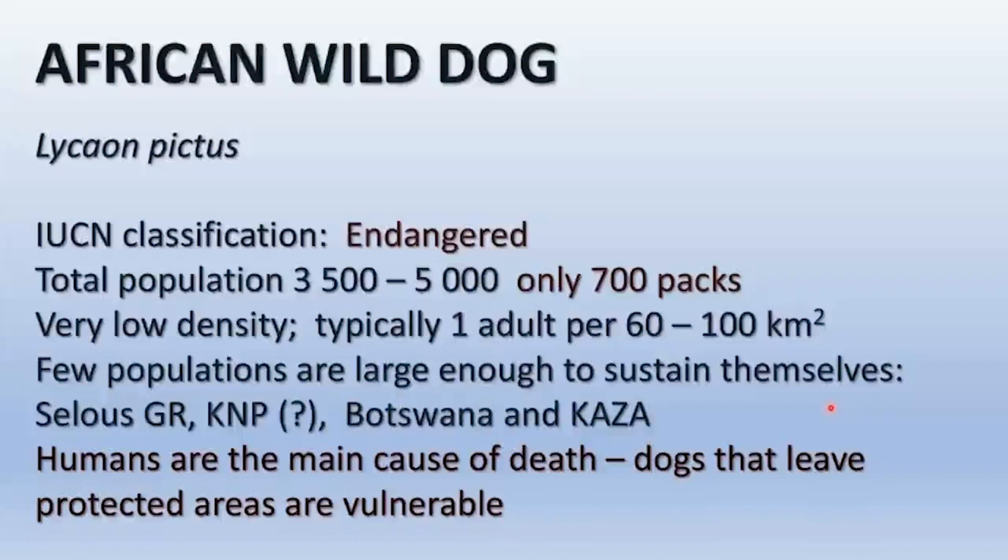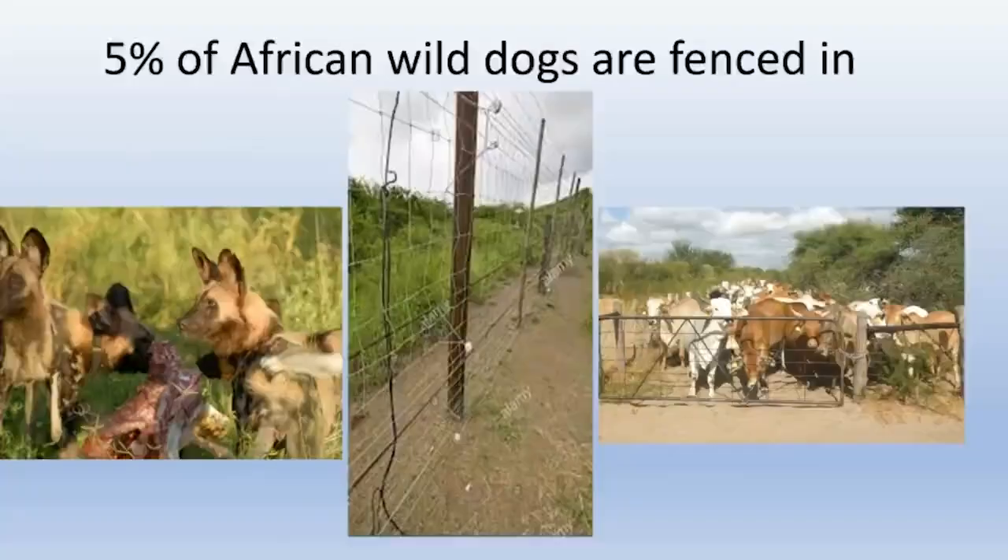There is a self-sustaining wild dog population in that area. Humans are their main cause of death. Dogs that leave protected areas are particularly vulnerable. They are the least popular of all predators among livestock farmers. Only about five percent of the total wild dog population are fenced away from livestock, and all of those live in South Africa as part of the metapopulation there.